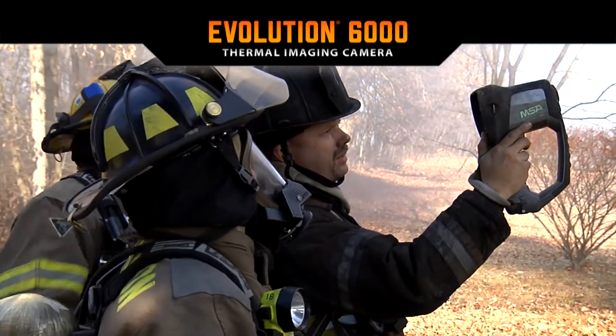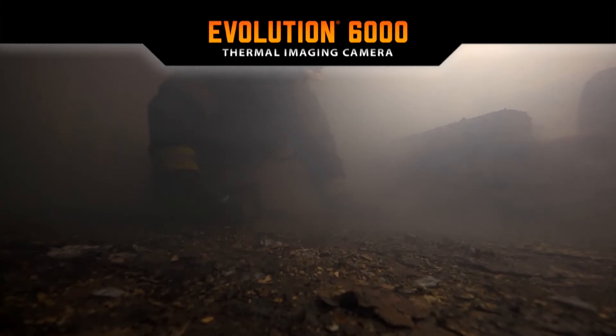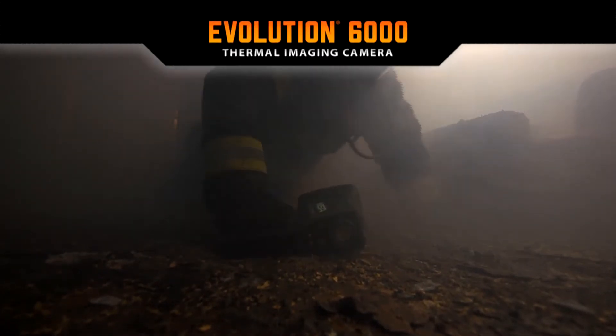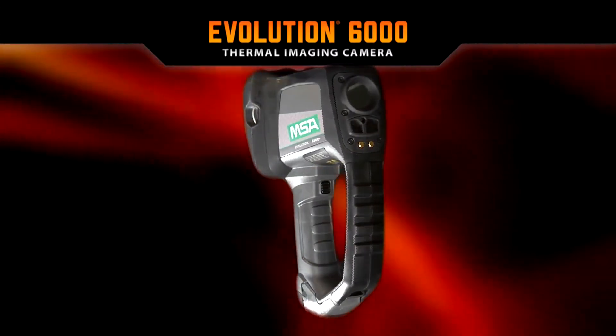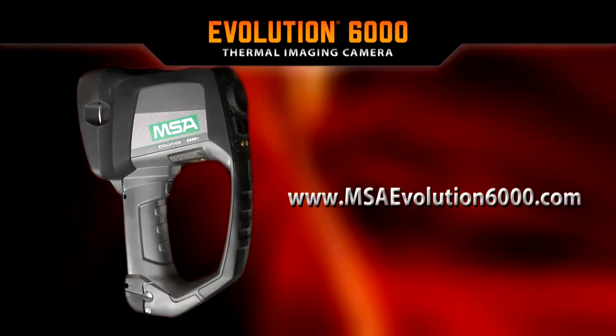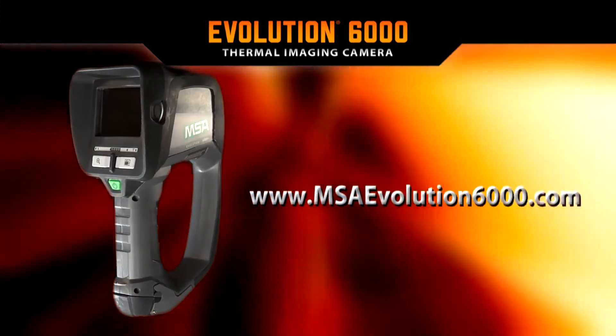MSA is pleased to offer this life-saving tool to all first responders. The Evolution 6000 is tested and ready for many years of reliable service. Find out more about Evolution 6000 thermal imaging camera models and their options at MSAEvolution6000.com.